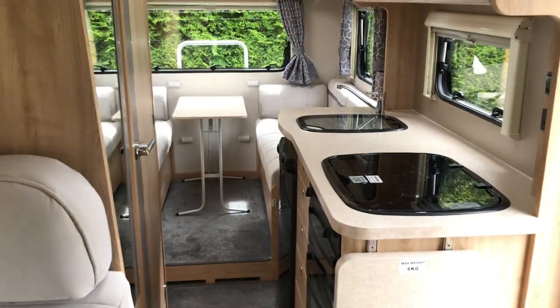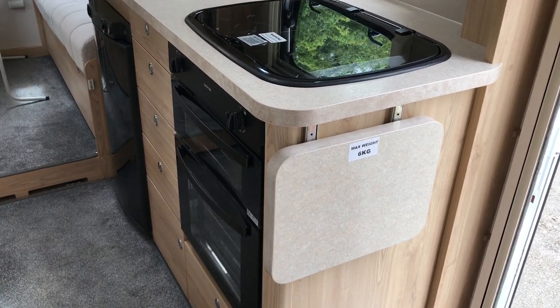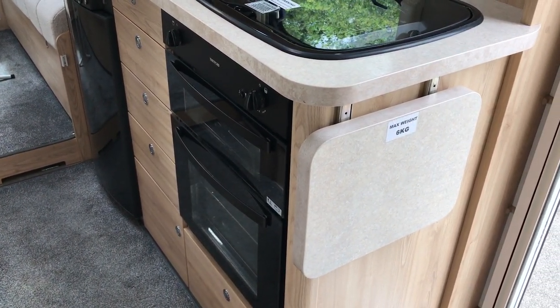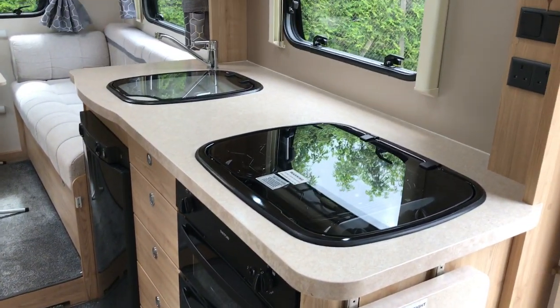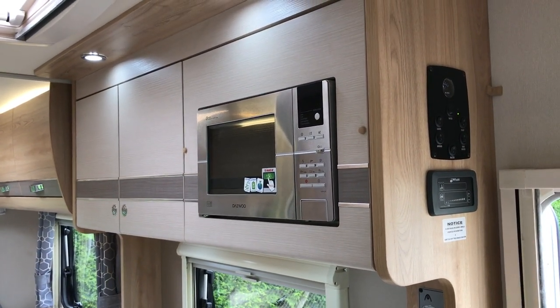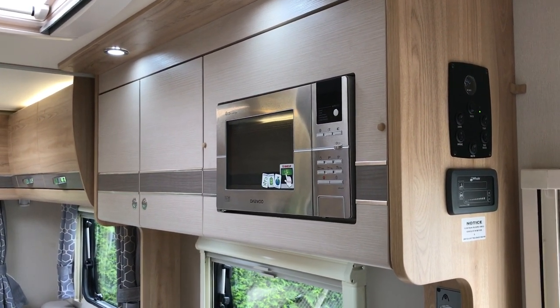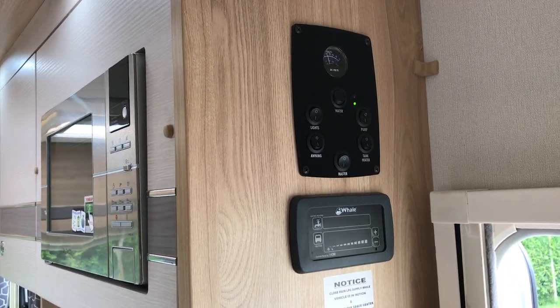As we face towards the rear we've got the fully fitted kitchen, which includes hob and grill, oven, fridge, sink, and the optional extra of a microwave for £180.